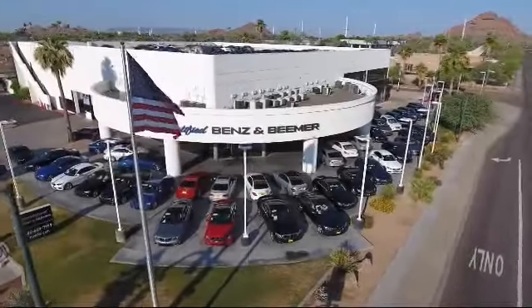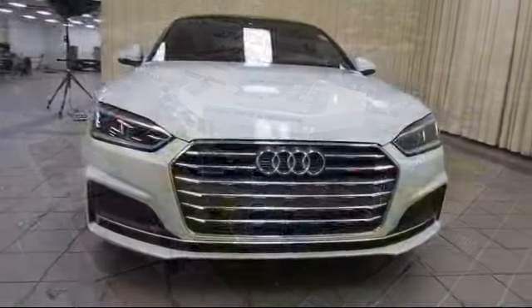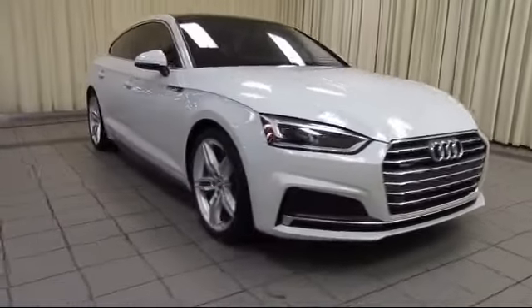Welcome to Certified Benz and Beamer, and here's a look at one of our quality vehicles from our massive selection of premium cars, trucks, and SUVs.